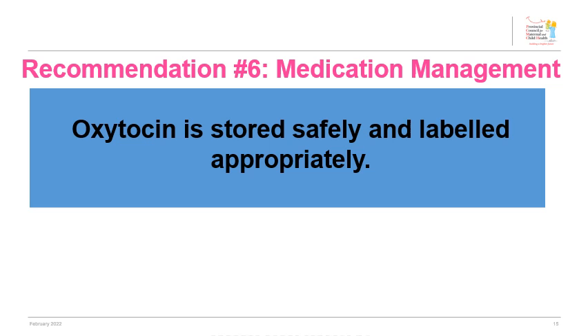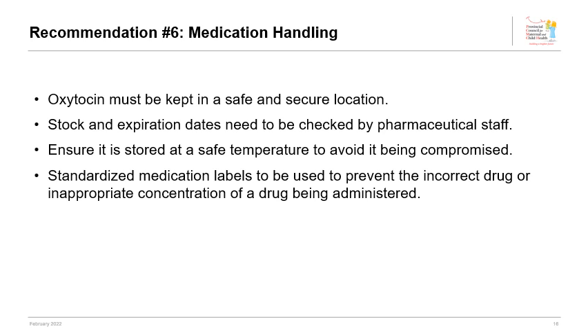Oxytocin is stored safely and labeled appropriately. Both ISMP and Health Canada recommend standardization of drug labels to help reduce the chances of mixing warning labels, miscommunication, or product mix-ups. Oxytocin must be kept in a secure location, regularly checked by pharmaceutical staff for stock and expiry dates, and stored at a safe temperature. Standardized medication labels support prevention of errors, including providing the incorrect drug or incorrect concentration. An example of a standardized label is provided in the guideline report and implementation toolkit.